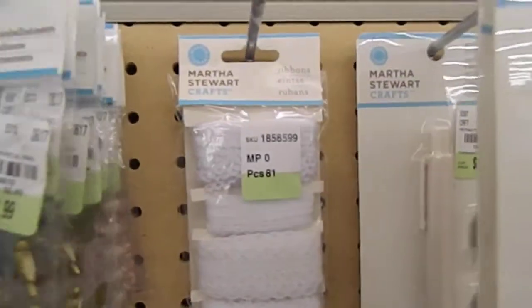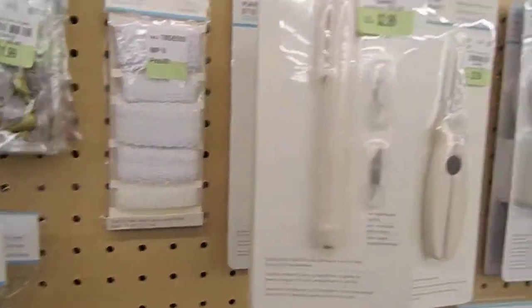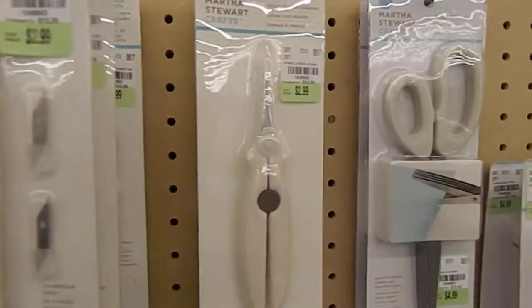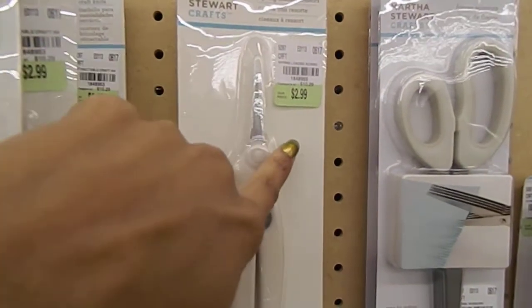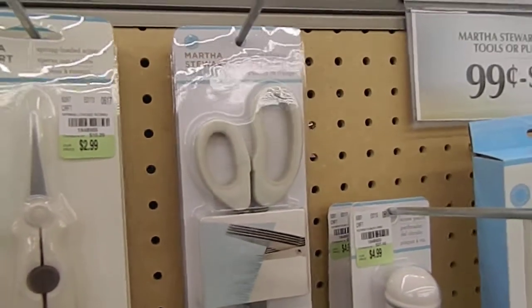See if I can lift this up and show you guys — there's the bling. And then they have some ribbon lace, and those are only 99 cents. They have this rectangle craft knife and these beautiful Martha Stewart spring-loaded scissors that were originally $10.29, priced at $2.99.